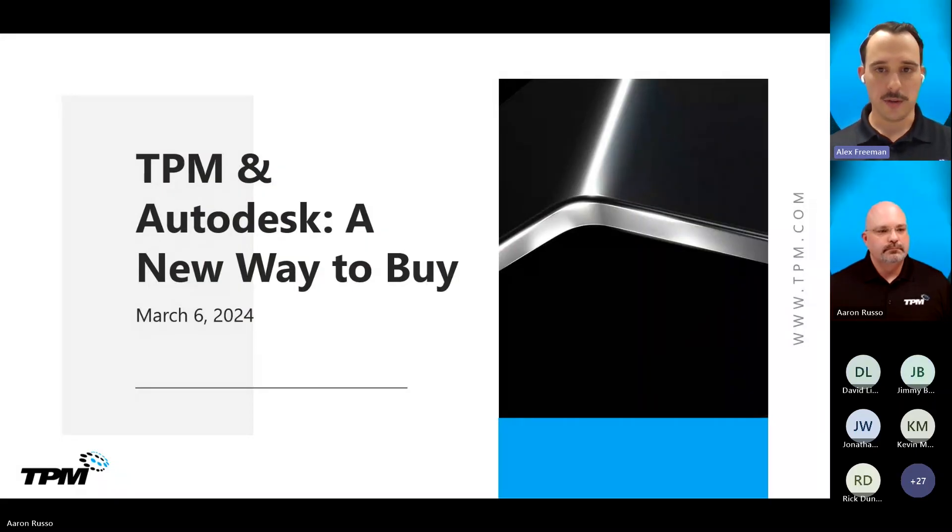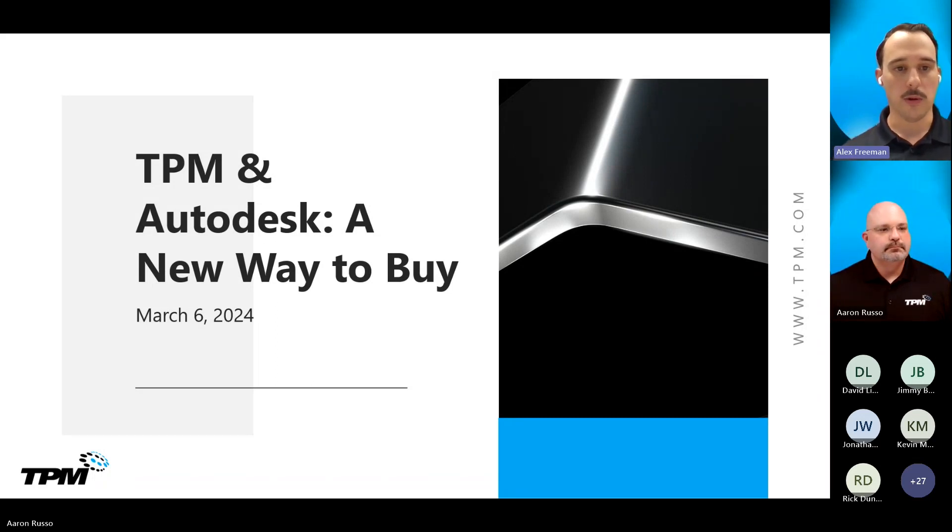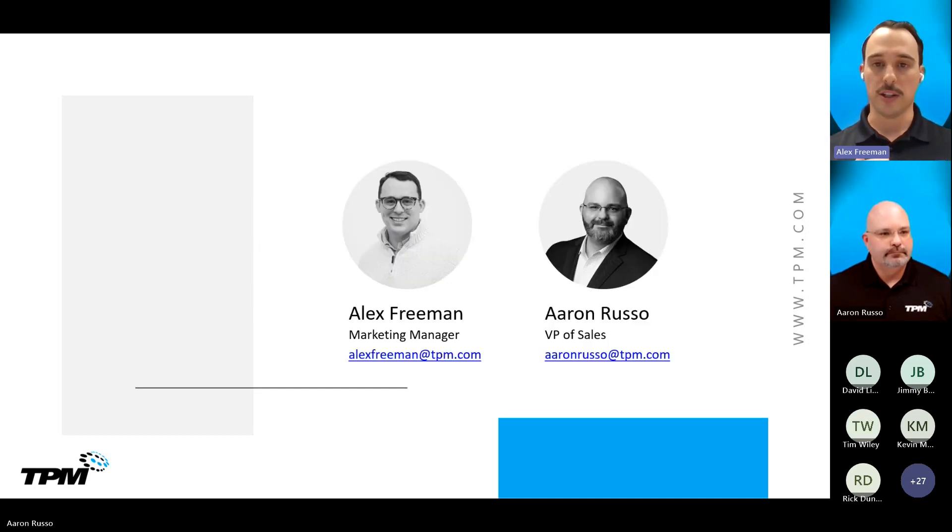Hey everybody, good afternoon, welcome. We are at time here, so we'll go ahead and kick off. Thanks for joining us today. This is TPM and Autodesk. We're going to be discussing a new way to buy with some recent announcements on June 10th. My name is Alex Freeman, I'm the marketing manager here, and joining me today is our VP of Sales, Aaron Russo.